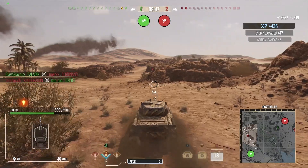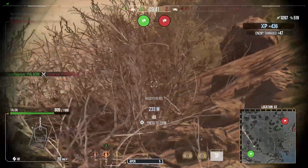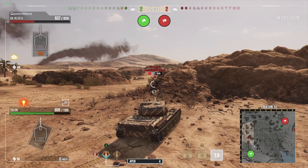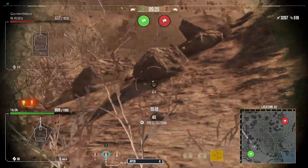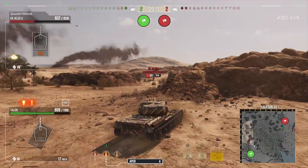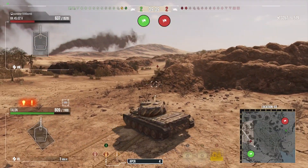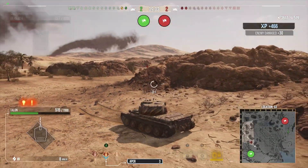We were waiting for that guy to get spotted and we slap a really lucky shell into the top of his engine deck which sets him on fire. We're waiting for the reload, side scraping out a bit to get gun depression, trying to spot him - he's in an awkward spot. We look for a shot into his side but unfortunately it bounces. This guy could easily rip us apart so we have to be careful. He fires so we try to find his lower plate, but the ridgeline is just covering it.